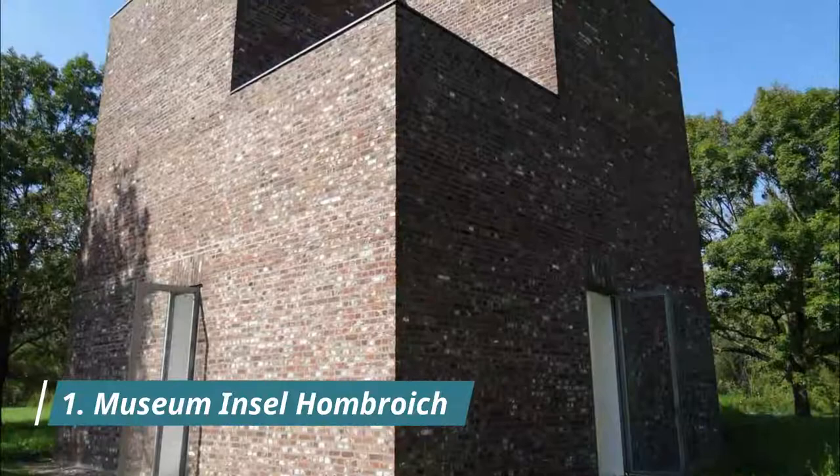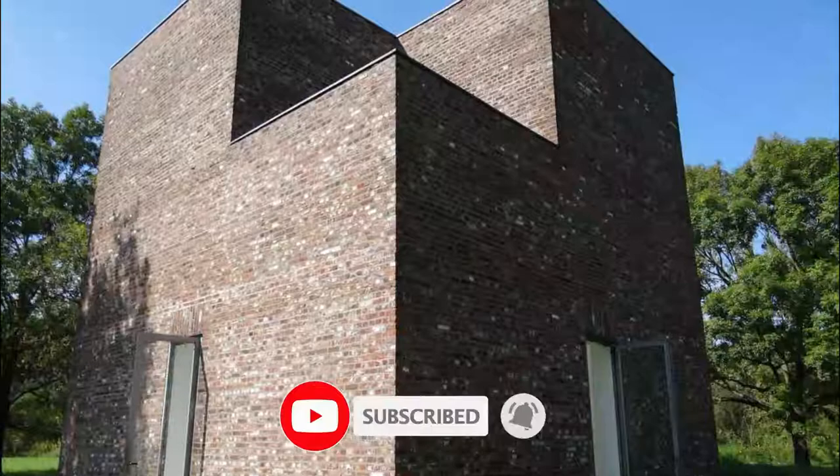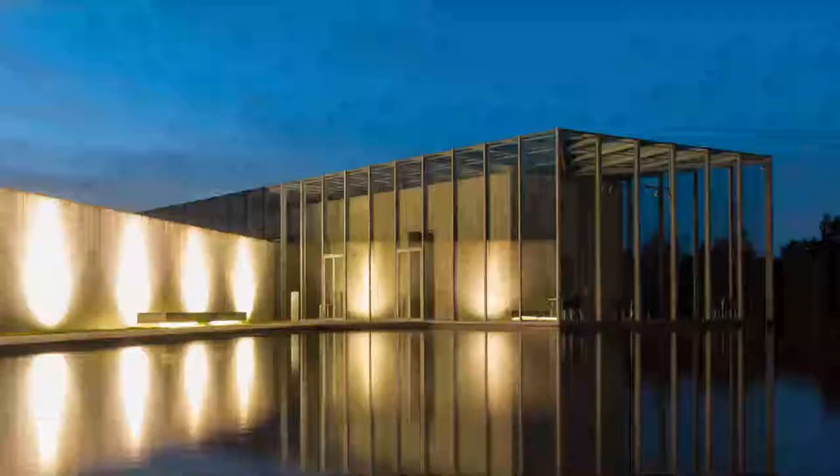Number 1: Museum in Sulhomburg. The one thing you absolutely have to see in Neuss is this art museum a little way south of the center of the city. The site chosen for the Museum in Sulhomburg was a disused NATO rocket base.